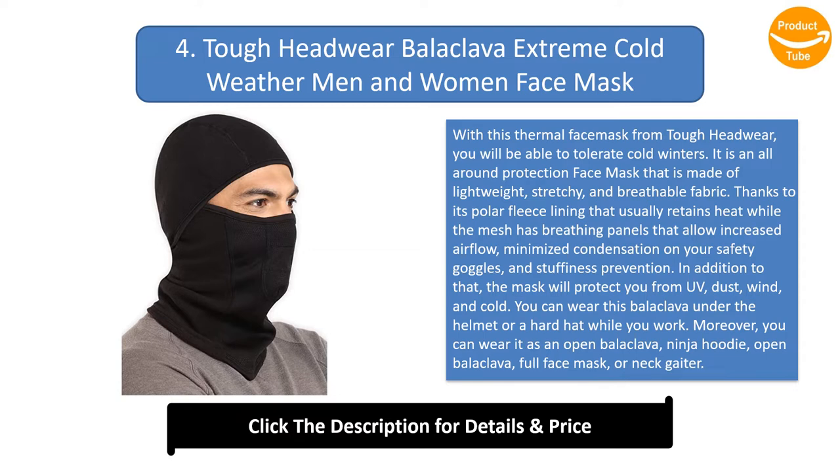In addition to that, the mask will protect you from UV, dust, wind, and cold. You can wear this balaclava under a helmet or a hard hat while you work. Moreover, you can wear it as a ninja hoodie, open balaclava, full face mask, or neck gaiter. This heavy-duty mask is breathable and will keep you protected and warm during winter and cold seasons.